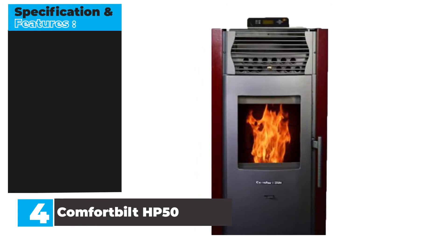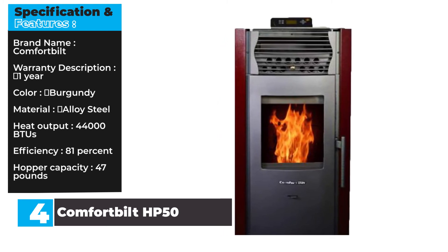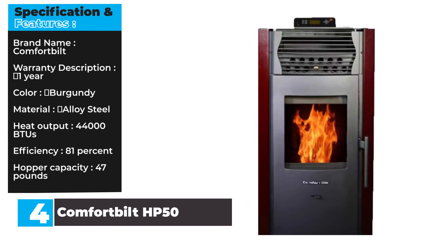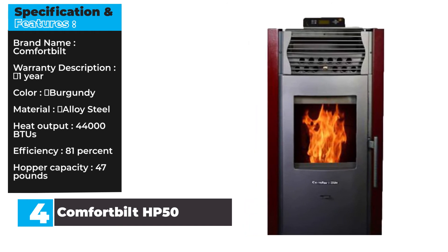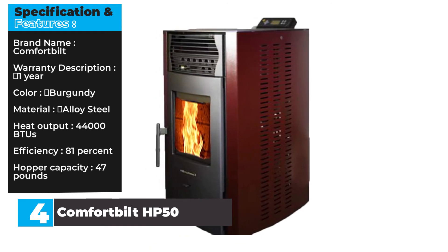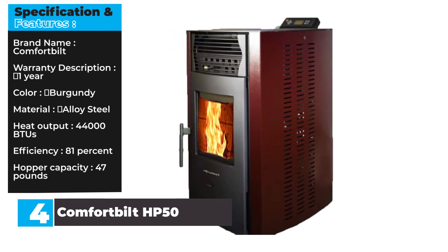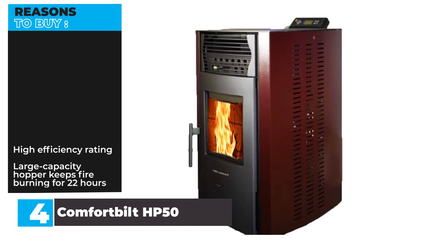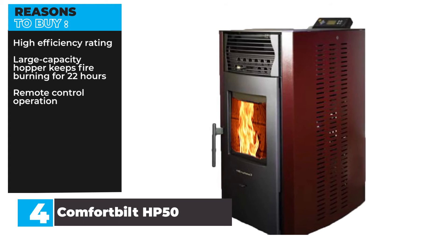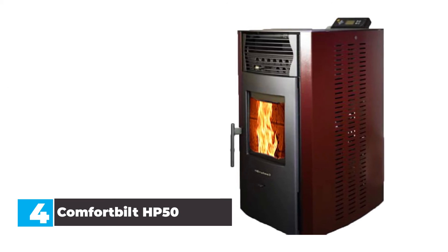Specification and Features — Brand: Comfort Built. Warranty: 1 Year. Color: Burgundy. Material: Alloy Steel. Heat Output: 44,000 BTUs. Efficiency: 81%. Hopper Capacity: 47 pounds. Reasons to Buy: High efficiency rating, large capacity hopper, keeps fire burning for 22 hours, remote control operation. Reasons to Avoid: More expensive than other pellet stoves.